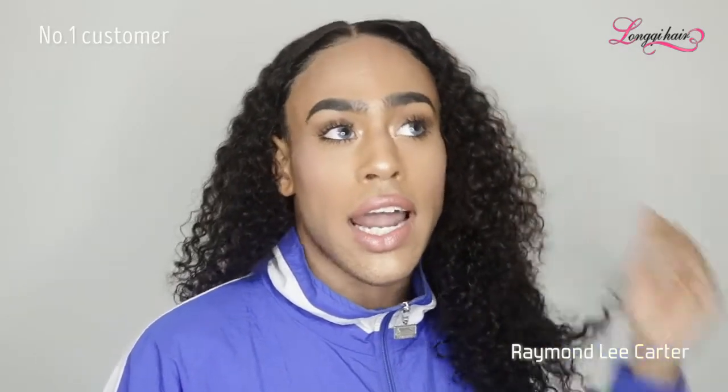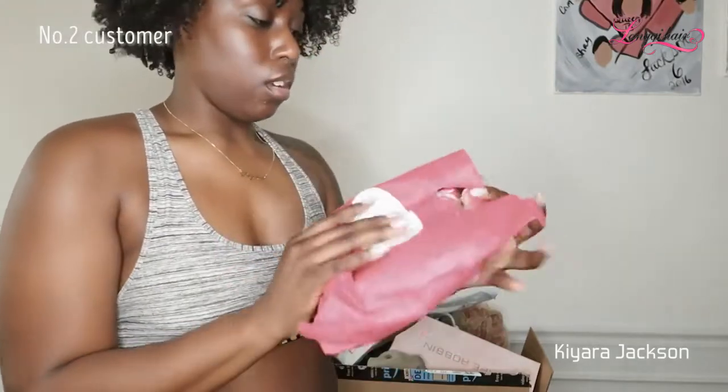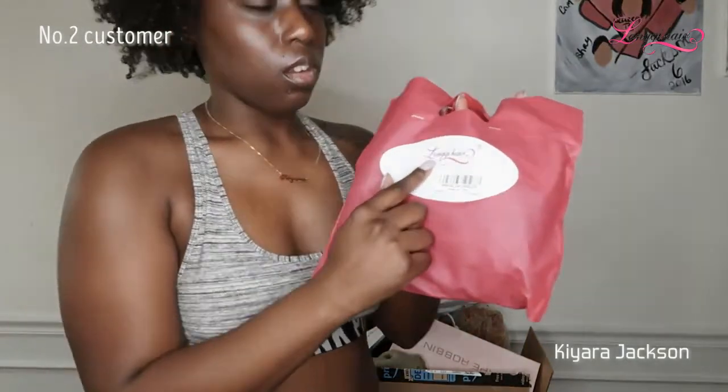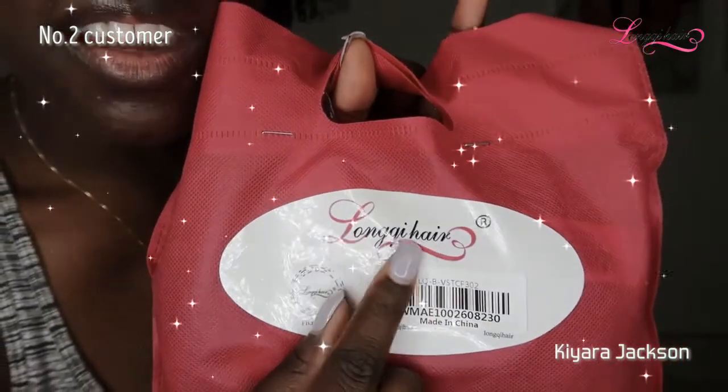So I'm rocking a 20-inch frontal, and I have two bundles of 26 and one bundle of 24. And this is their... I believe it's LonKey hair.